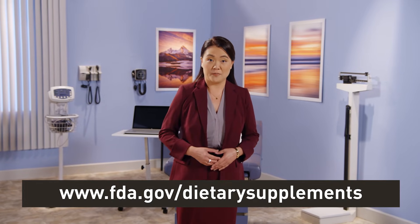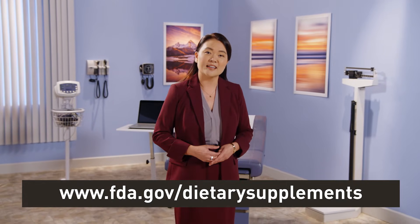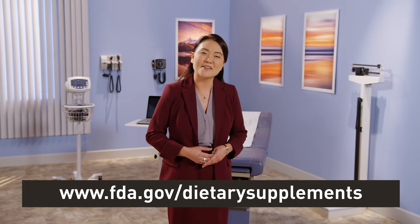Even with this authority, the ever-expanding number of supplements presents a challenge for FDA as it oversees the dietary supplement market. For more detailed information about how FDA regulates dietary supplements, visit the FDA website.